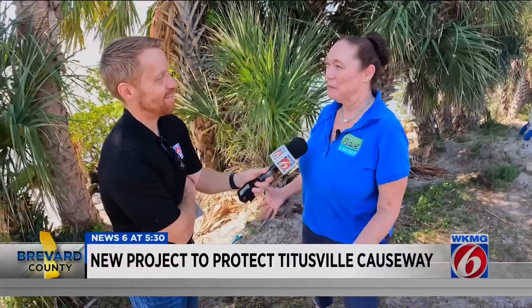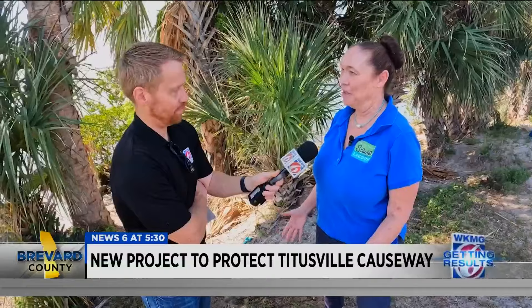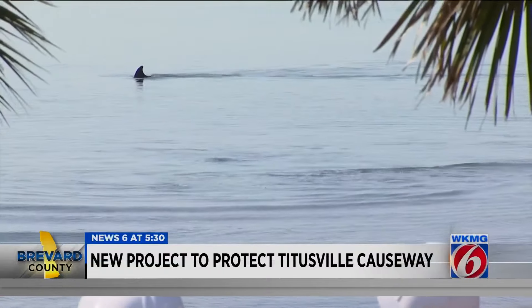It's a very multi-purpose project — we're trying to accomplish a lot of things all at once. In Titusville, Mark Lehman getting results, News 6.